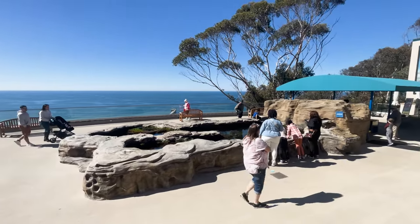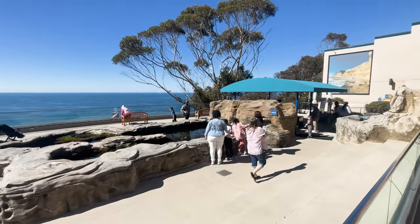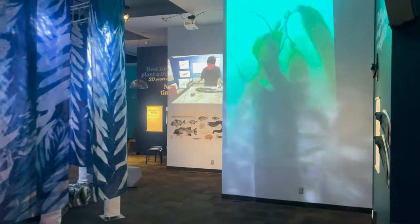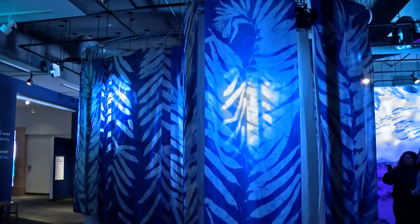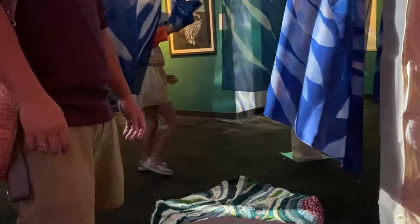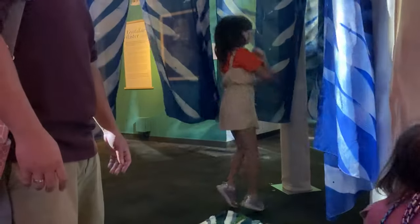It's Saturday afternoon and the Birch Aquarium is swimming with families. One part of the Hold Fast exhibit attracts a lot of kids. They run through a display of 27 kelp plant images printed on silk sheets that hang from the ceiling. San Diego dad and high school science teacher Andrew Corman asks his two kids about the exhibit. They've been darting through and around the sheets and lounging on the colorful ottoman chairs.